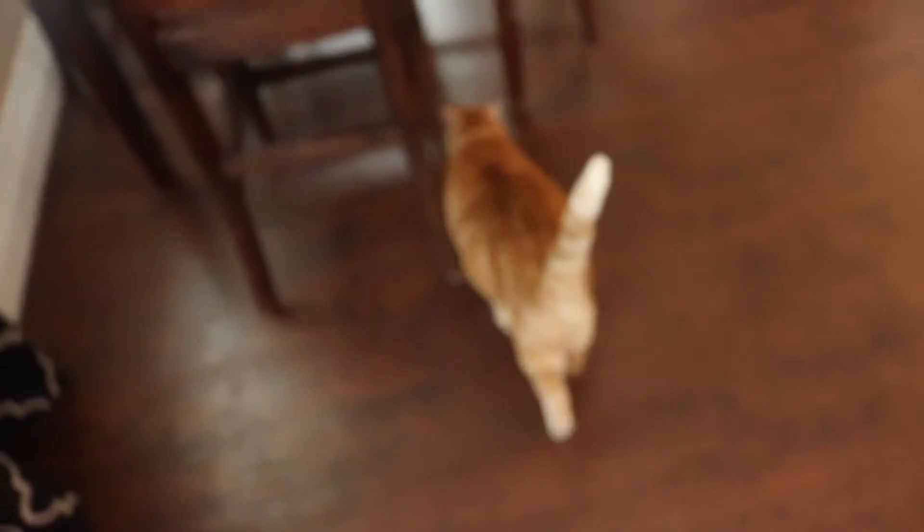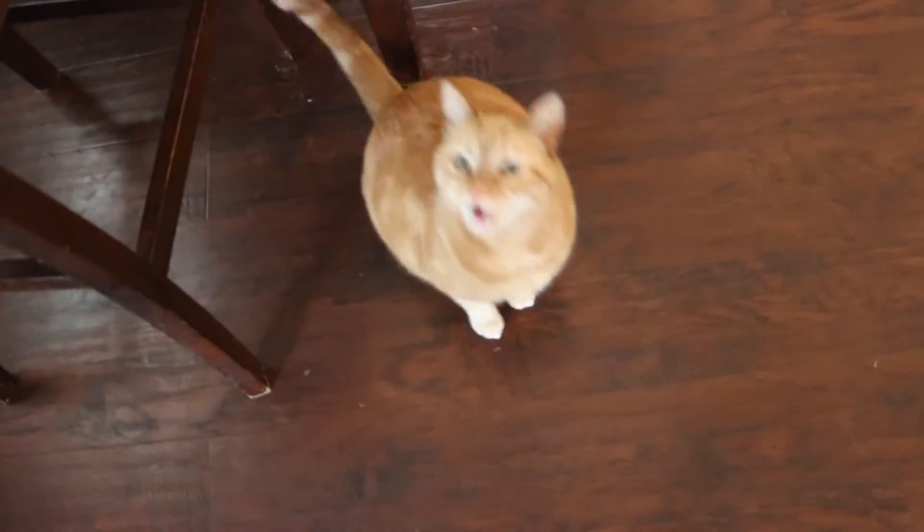Dusty, you're always here. Sit. Sit pretty. Good girl. Okay, first are the tanks in my kitchen. The tanks in my kitchen are two beta tanks and then one community tank with a female beta.